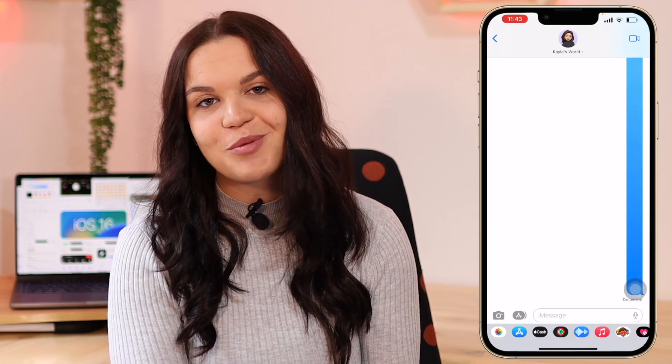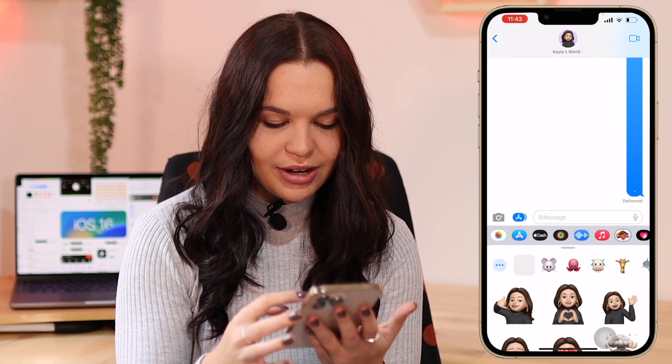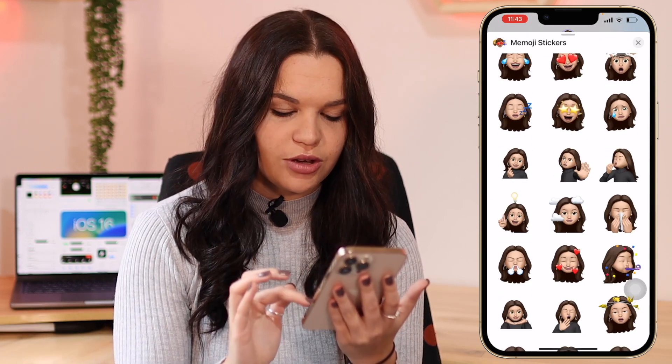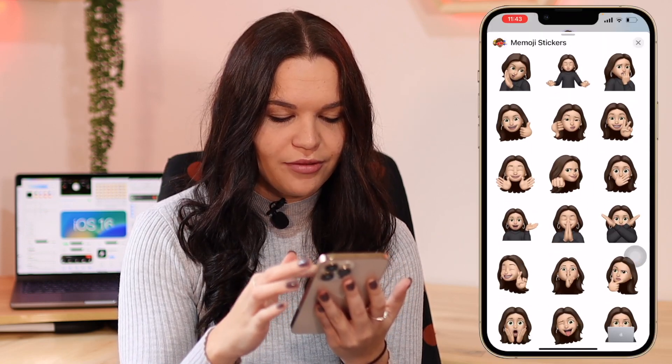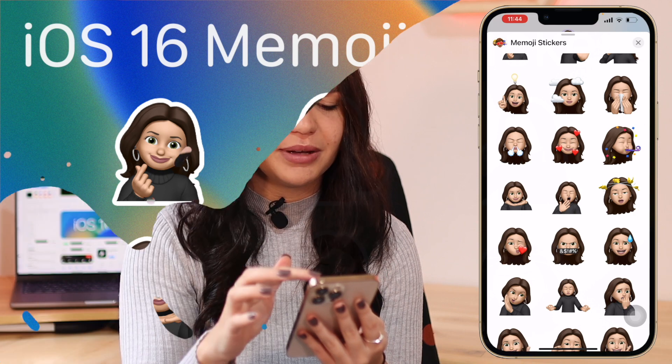We also have some new Memoji stickers. I love Memoji stickers — I think they add a lot to your messages. There are six new ones. You have one that looks like this — I have no idea what it's supposed to be, maybe money? You have one that gives you the hand, and then one that's like a chef's kiss. Then there are three more that are also new: one does a little pose with the hands, one is yawning, and one has birds flying around like it's dizzy. Those are the six new Memoji stickers. My favorite is the chef's kiss one.